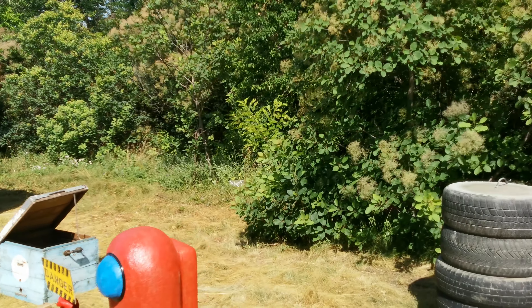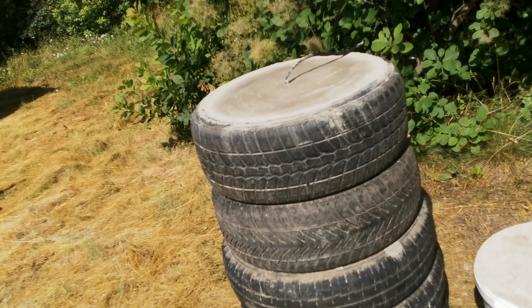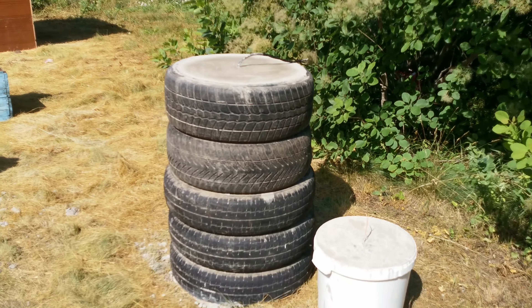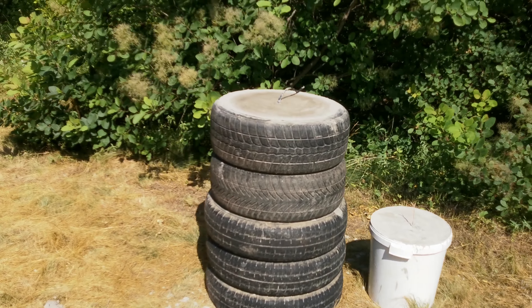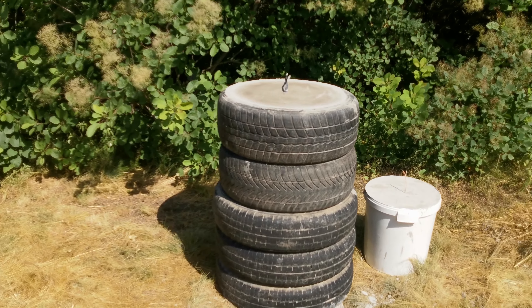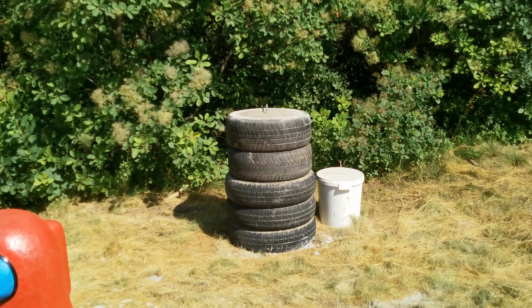Catch a spoiler, guys — I've concreted here a Corsair 5000 inside 5 tires. There is around 500 kilos of concrete. How do you think — is Corsair 5000 able to destroy 5 tires with concrete? Write in the comments.